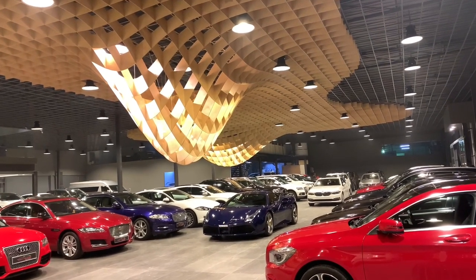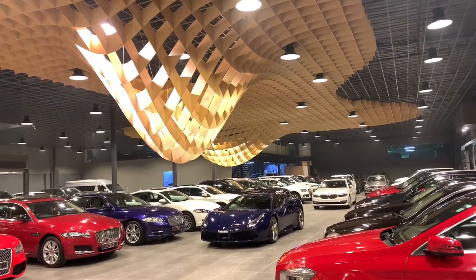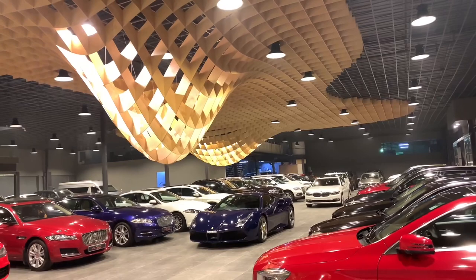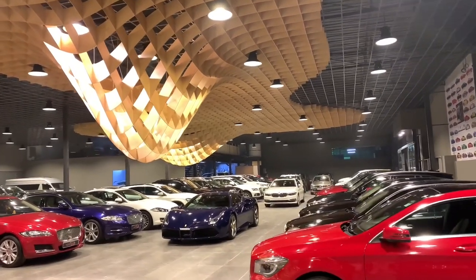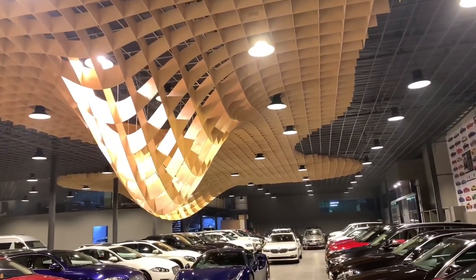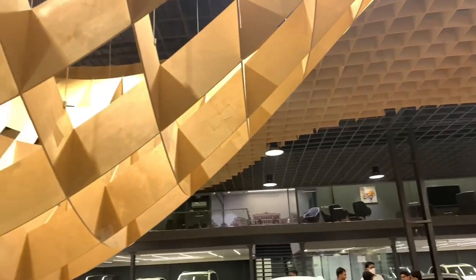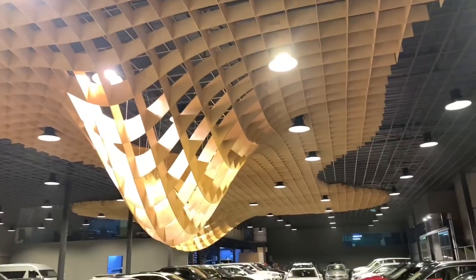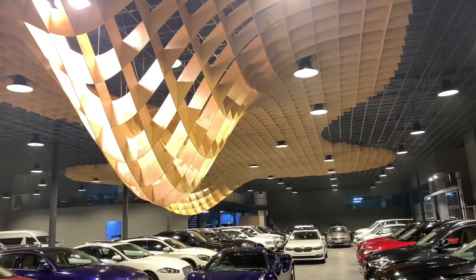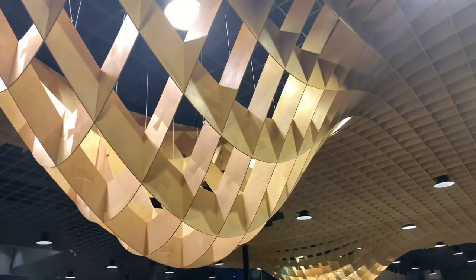Let us start exploring the showroom in detail — all of its design work — and understand why it is the flagship showroom in India right now. This is a complete renovation done to the showroom, especially to the roof. You can see it has a beautiful wooden structure making wave-like patterns, highly inspired by European design — in particular, Italian design. This work for Car Lounge has been done by renowned architect Mr. Amir Sharma.